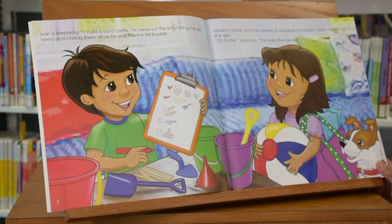His sister Isabel watches intently as he packs his bucket. "May I help?" she asks. "Of course," says Ivan. "The more the merrier."